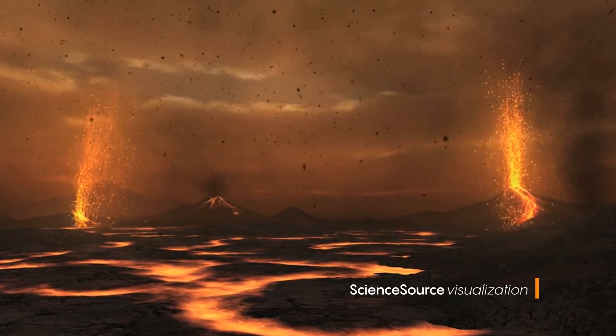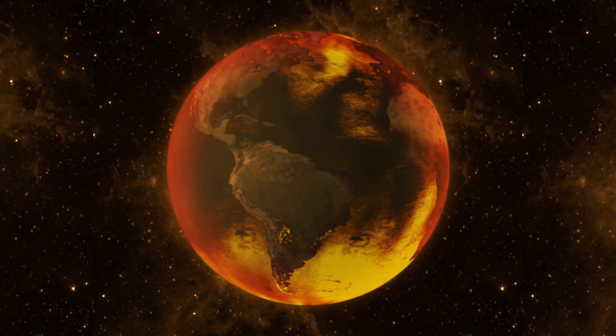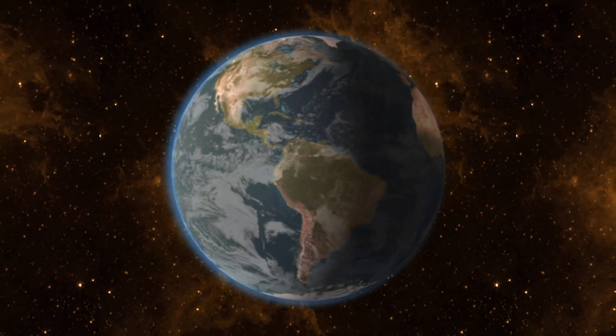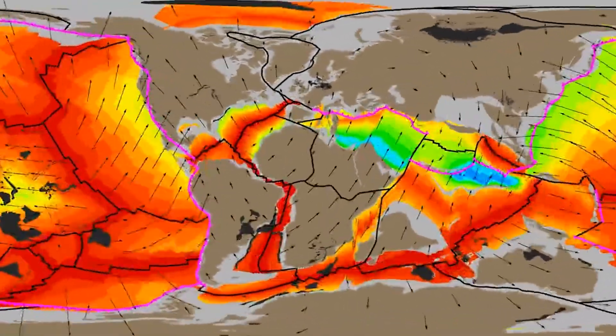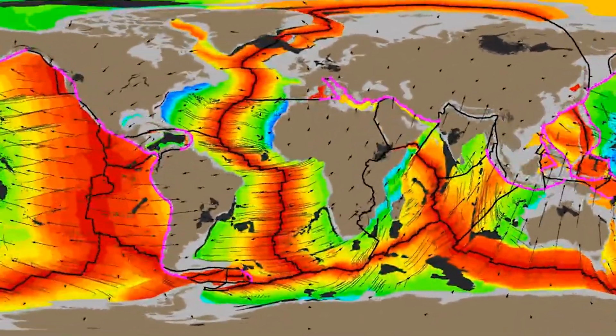Originally, when Earth formed, it would have been too hot to have a crust — too hot to have plates. As it cooled down, the outside layer would have solidified, but it wouldn't have been broken into plates. Exactly when it did break into pieces and exactly how that happened, we're not sure. The suggestion is that subduction — the process of a plate sinking into the mantle — was what initiated it, because today we think subduction plays a big role in plate tectonics, but exactly how or when, we simply don't know.